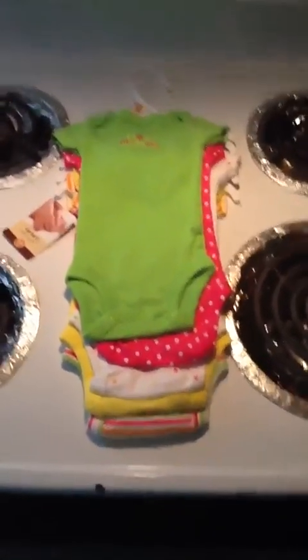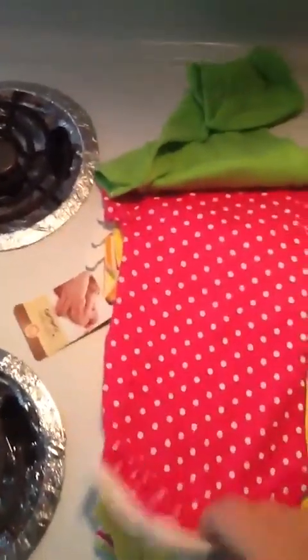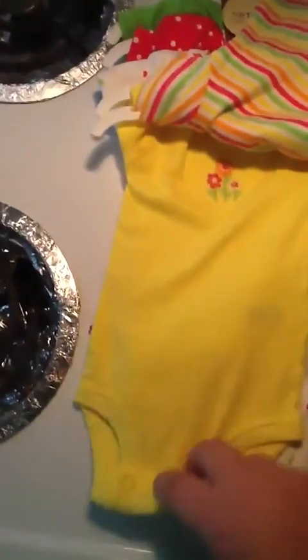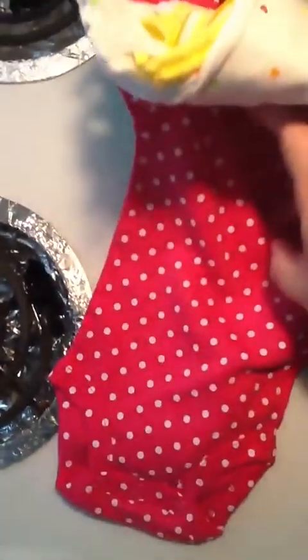I got this pack of onesies and they're pretty cute — they're like neon bright colors for summer. I know summer's almost over but the good thing about reborns is they never get bigger, so I can use these next summer. I'll flip them over so you can see the designs. You've got one with a heart, one with flowers, one with a butterfly and little hearts, and then one that's just a plain pink polka dot.